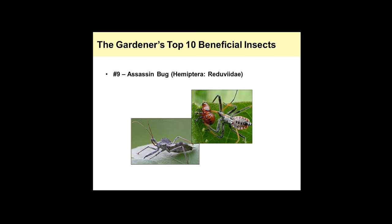Assassin bugs are also very important predators in the landscape. One of the more common assassin bug species is the wheel bug. They call it the wheel bug because of the unique ridge on their thorax that kind of looks like spokes going around a wheel. This can be a very large insect as an adult — up to about an inch and a half long. It has piercing-sucking mouthparts, which it uses to basically pierce into the bug it's feeding on.